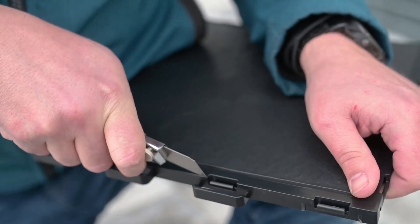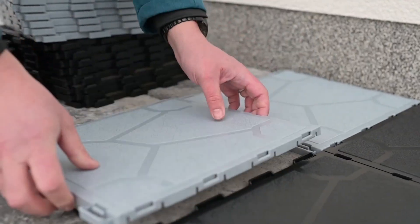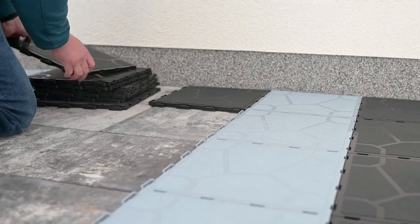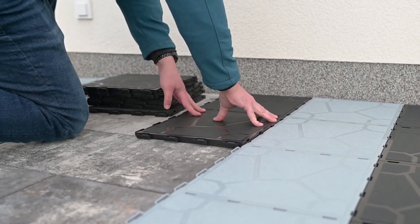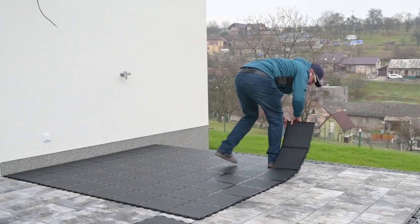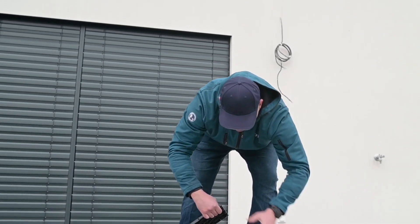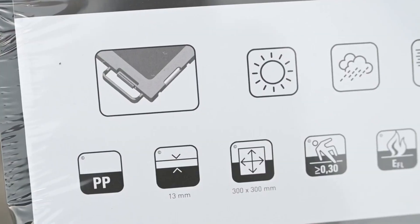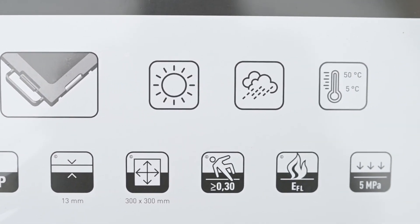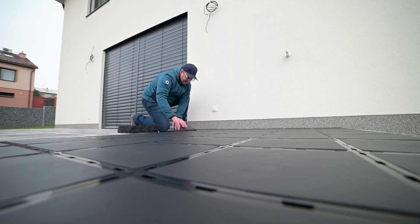Crafted from durable polypropylene, they demonstrate excellent resistance to temperature fluctuations and UV exposure. The installation process is uncomplicated, requiring no specialized tools as the components are mechanically joined. Maintenance is straightforward — simple sweeping or hosing down is sufficient. Each tile measures 30 by 30 cm and weighs 3.5 kg, making it a highly practical and user-friendly system.